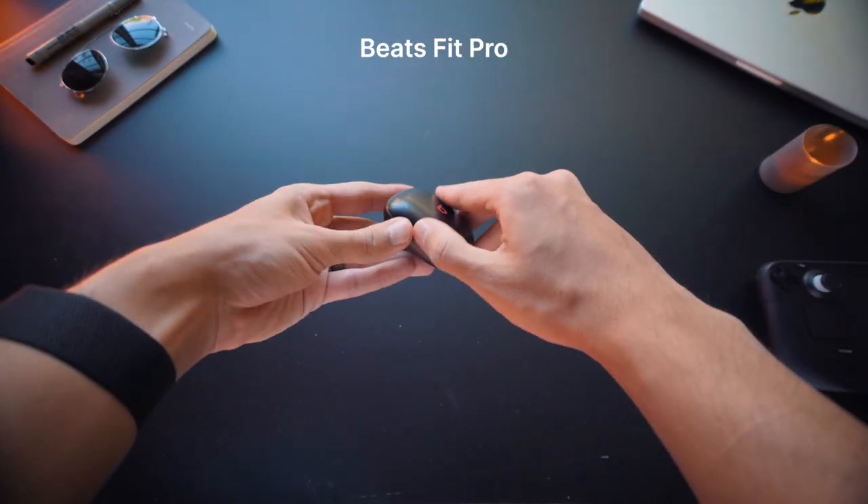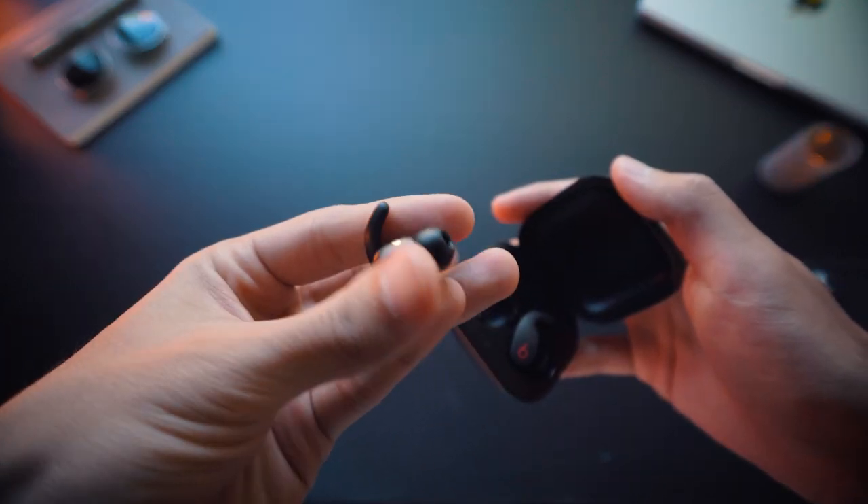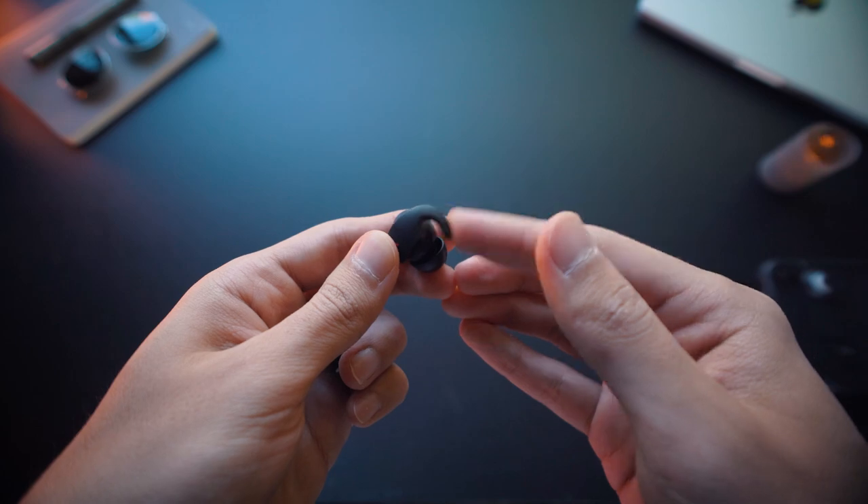Another essential thing for a phone and also part of my EDC is earbuds. My choice is Beats Fit Pro because of the Apple ecosystem. They have the same Apple H1 chip, so the quality doesn't really differ from AirPods, and I love how they perfectly fit in ears because of these small wing tips.